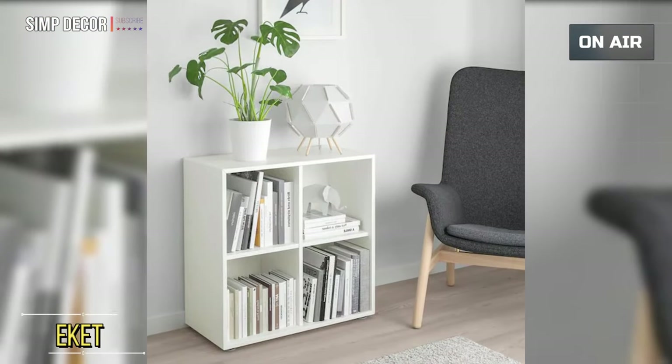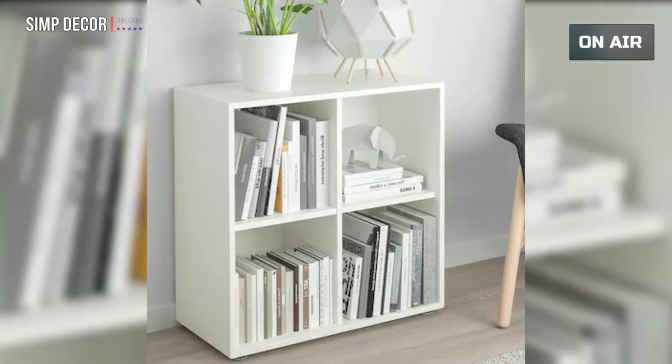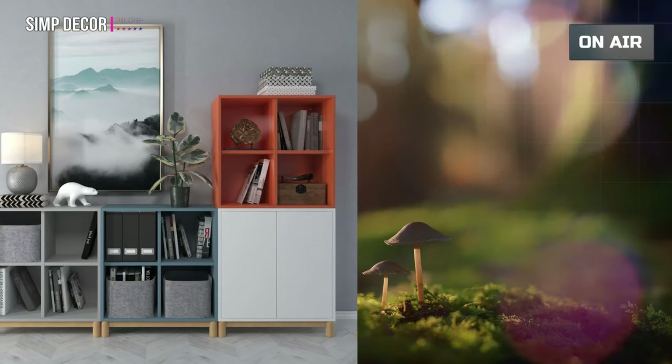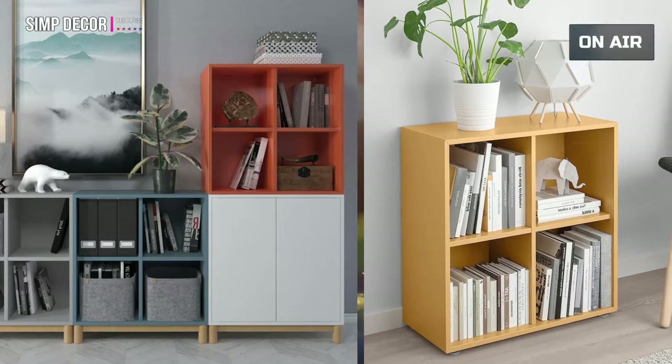Number 10: Eckett. With the Eckett series you can build your storage big, small, colorful, or discreet — to either display or hide your things. And if your space and needs change, you can easily change your Eckett solution too.